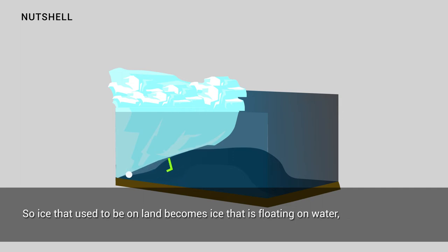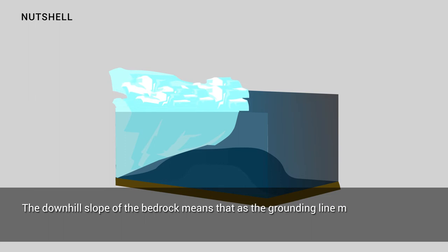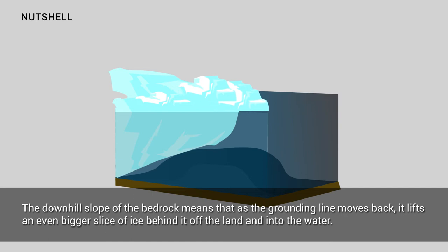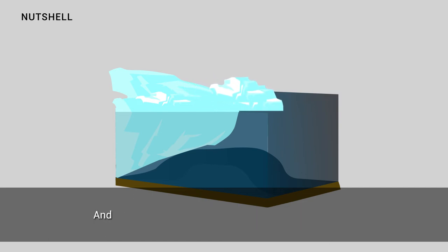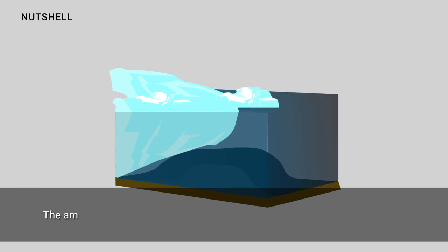Ice that used to be on land becomes ice that is floating on water, raising sea levels. The downhill slope of the bedrock means that as the grounding line moves back, it lifts an even bigger slice of ice off the land and into the water, and that accelerates the flow of the glacier into the sea.